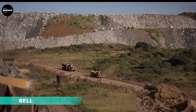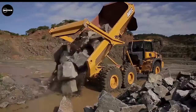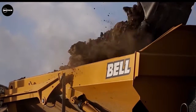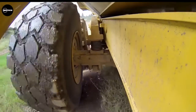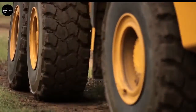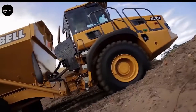Bell Articulated Dump Trucks are built by Bell Trucks America Inc. The designers are confident that Bell ADTs are the best in their class. The company manufactures the D-Series and E-Series dump trucks. The D-Series ADTs handle heavy payloads with faster cycle times, while the E-Series is packed with class-leading features that deliver production-boosting payloads, lower daily operating costs, superior ride quality, and uncompromised safety standards.